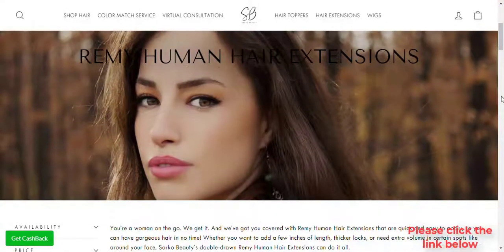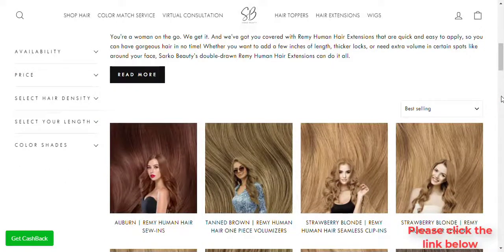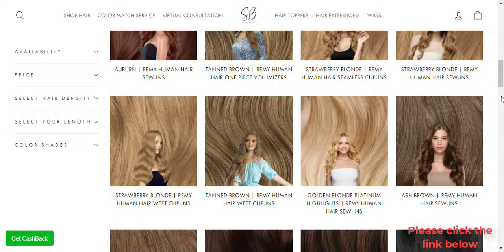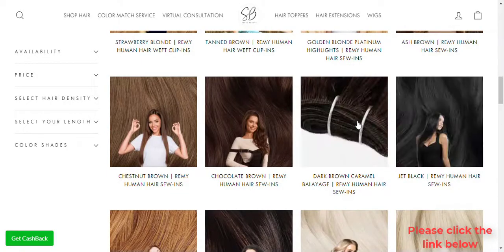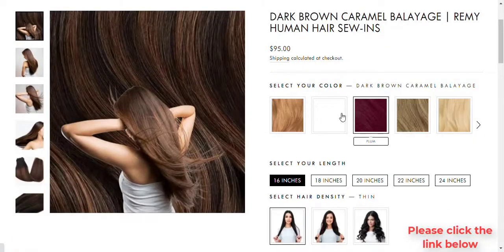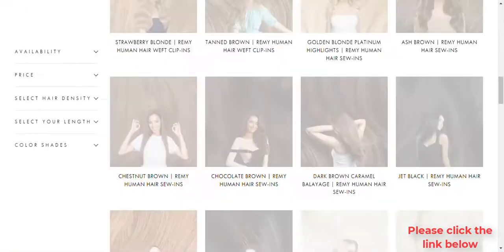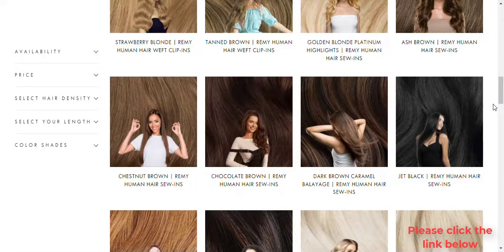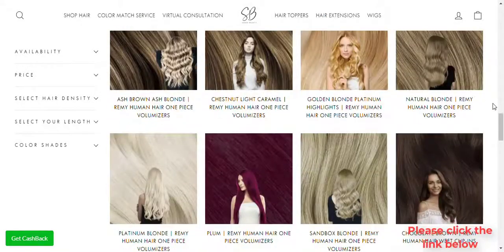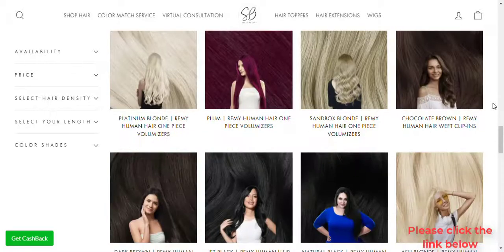One Piece Volumizer — you won't believe how easy these extensions are to use until you try them yourself. Just follow these three simple steps: clip in, flip over, and voila — voluminous locks that will have you become a trending topic at work when they see how you switched it up with this new look. Sarco Beauty's one piece wire extensions include clips and an invisible wire to ensure the perfect fit.